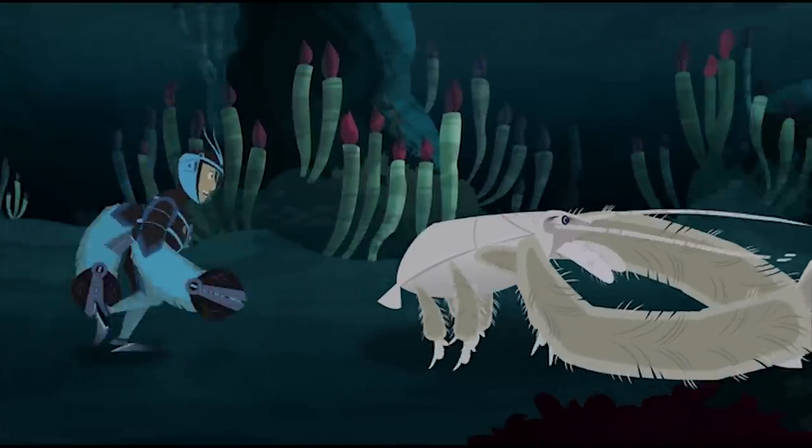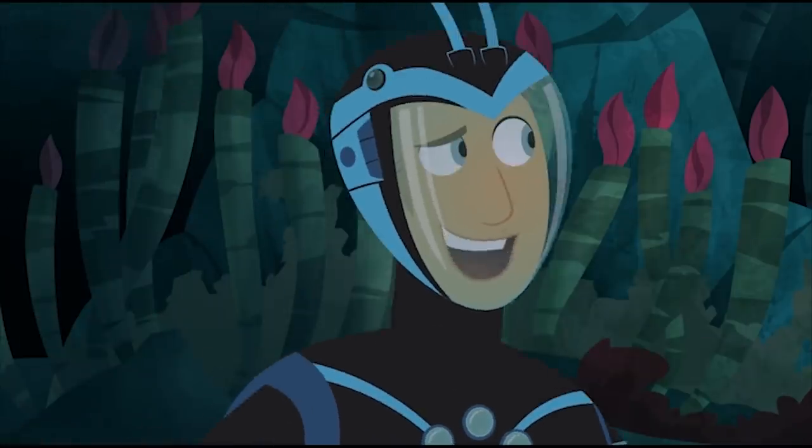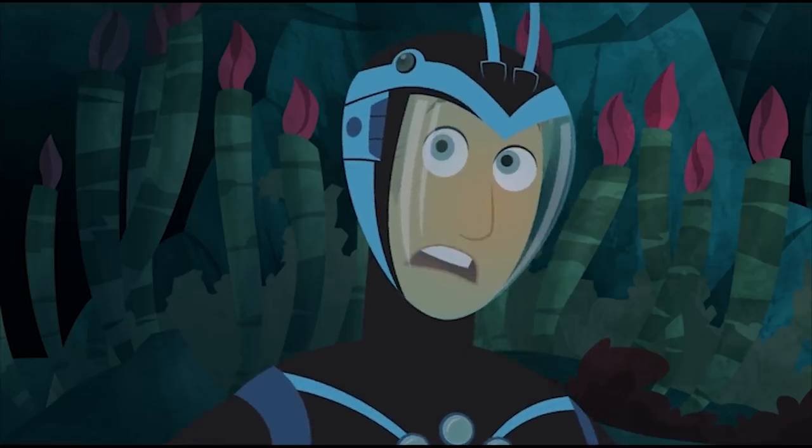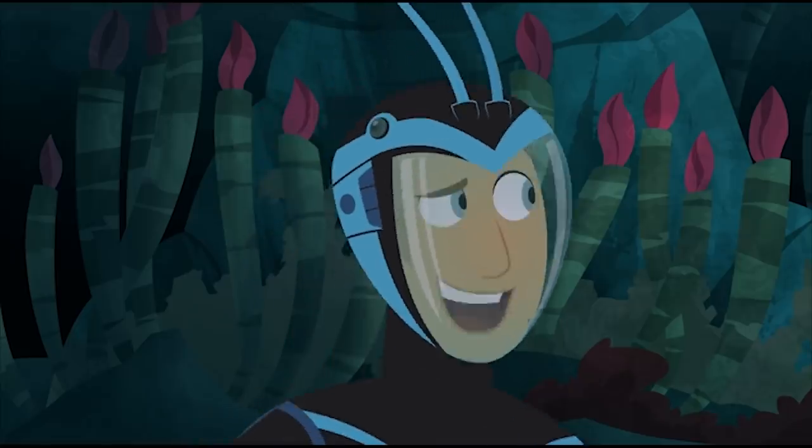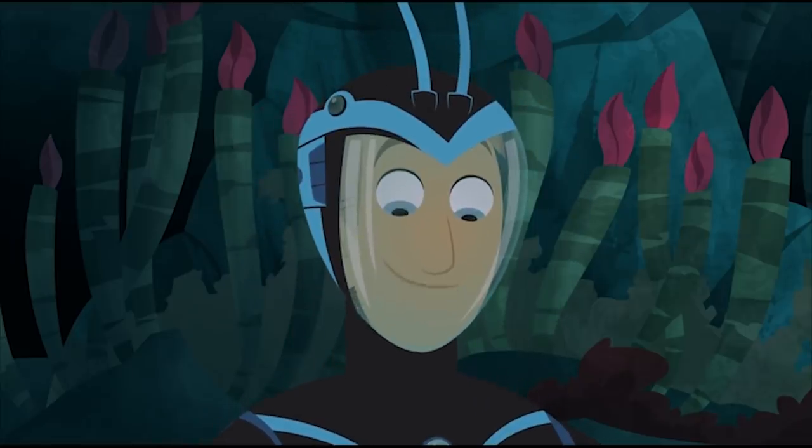Hey, slow down! I can't walk that fast underwater. Phew, it sure is getting hot down here. Don't get too close! The superheated water coming out of those vents reaches temperatures up to 400 degrees Celsius. Water boils at 100 degrees Celsius. No wonder I feel like a crab in a cooked pot.